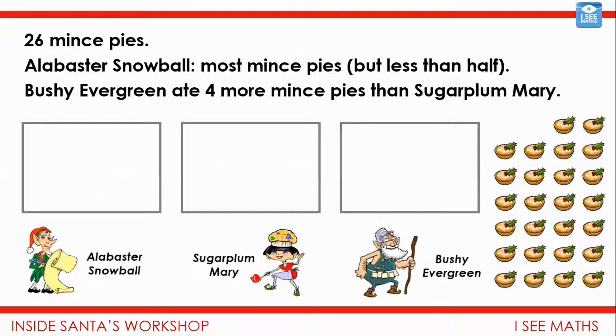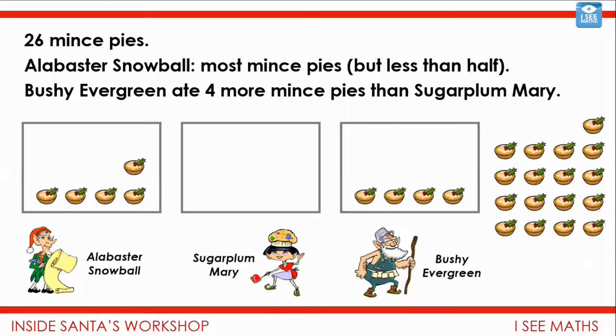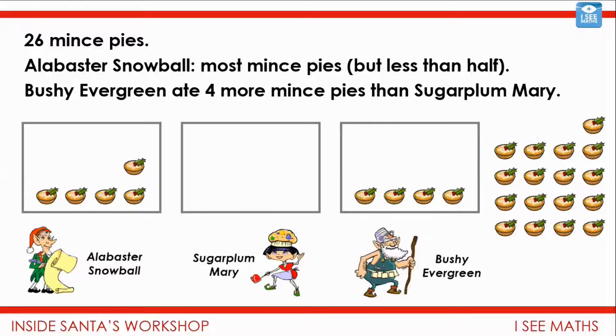Let's have a look — I'm going to show a way I went about breaking this down, and hopefully these pictures will be really helpful. I started by thinking: we know Bushy Evergreen has four more than Sugar Plum Mary, so Bushy Evergreen must have at least four. And I also know that Alabaster Snowball has more than Bushy Evergreen, so I started with Alabaster Snowball having five — at least one more than Bushy Evergreen. Every time I add one more for Bushy Evergreen, I have to add one more for Sugar Plum Mary, and make sure Alabaster Snowball always has the most. So I added four more mince pies for each person. The difference between Bushy Evergreen and Sugar Plum Mary is still four, and Alabaster Snowball still has the most.